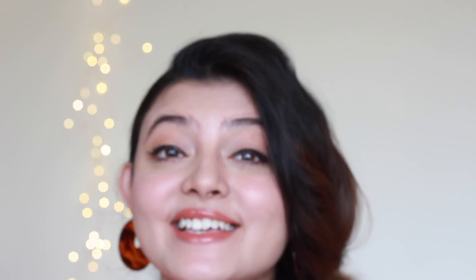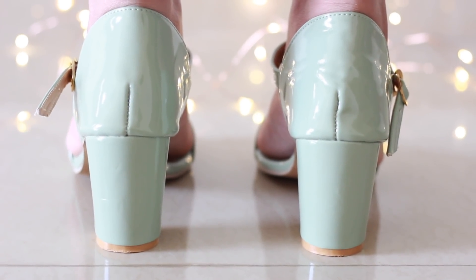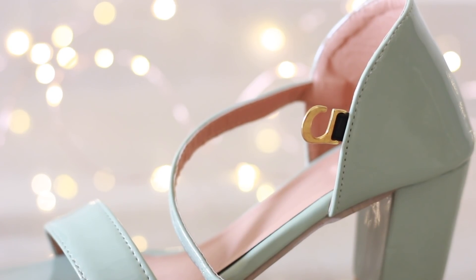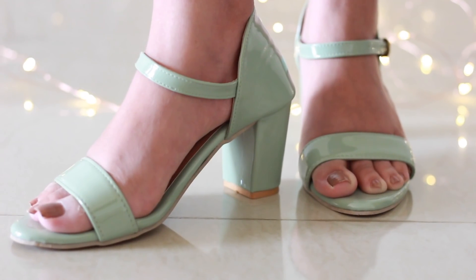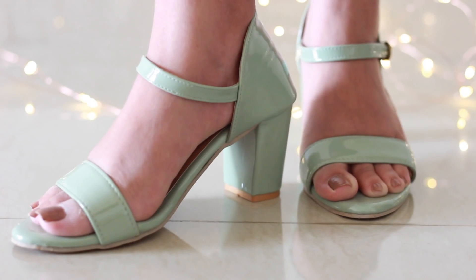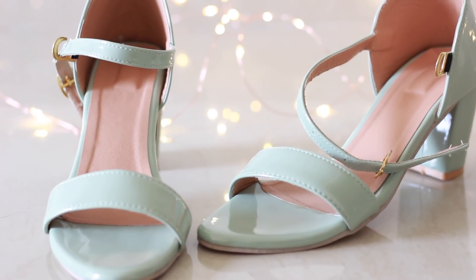Moving on to the next pair — this green one. To be frank, the color appeared to be mint on the website, but when I received it, it wasn't mint and I was a little bummed about it. Other than that, I'm very happy with the quality of the product. If you like the color, I'd definitely suggest getting it because block heels are very comfortable, the sole is cushiony, and the quality is great for the price. I'll be returning it only because I was expecting mint green.